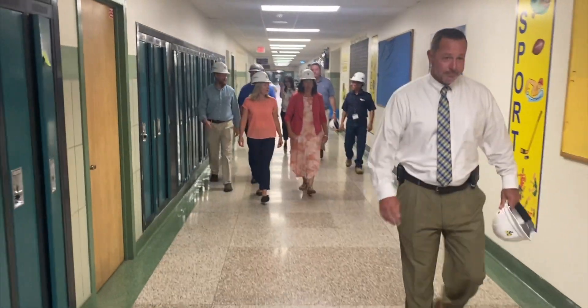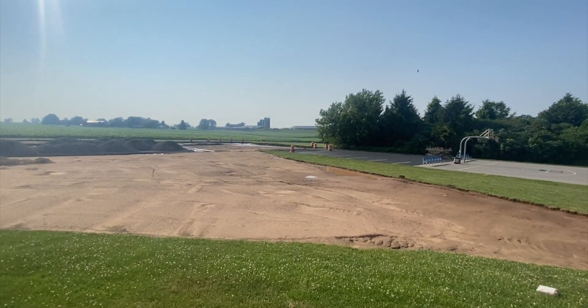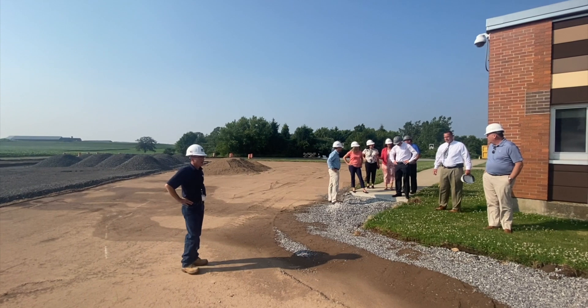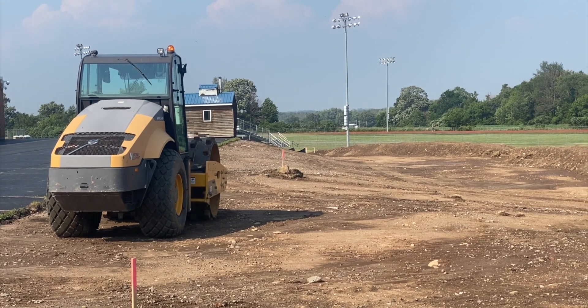A lot of site work is involved with this capital project. We are beginning to dig up our front parking lot, so we are going to provide a lot more directional guidance when people visit the campus. We have additional parking being put in behind the middle high school building.